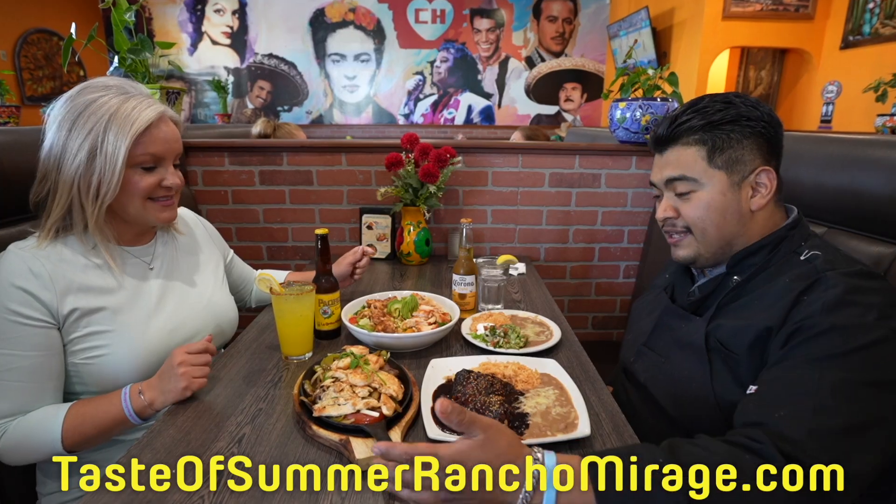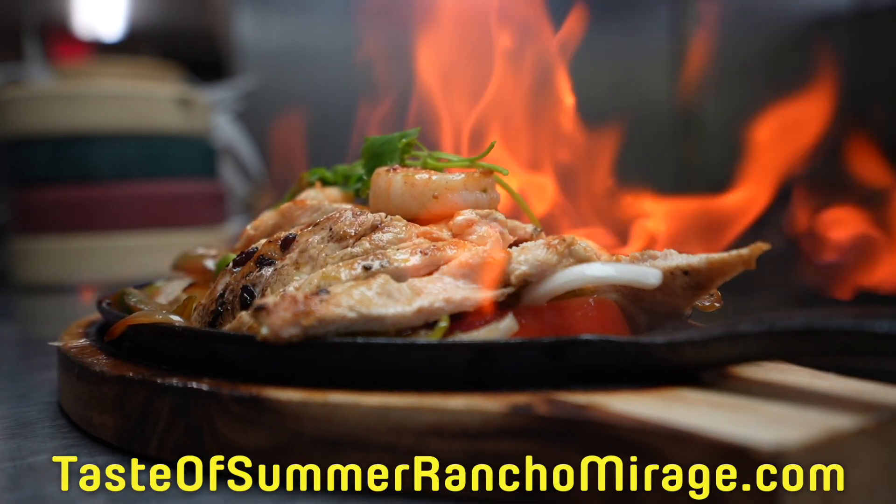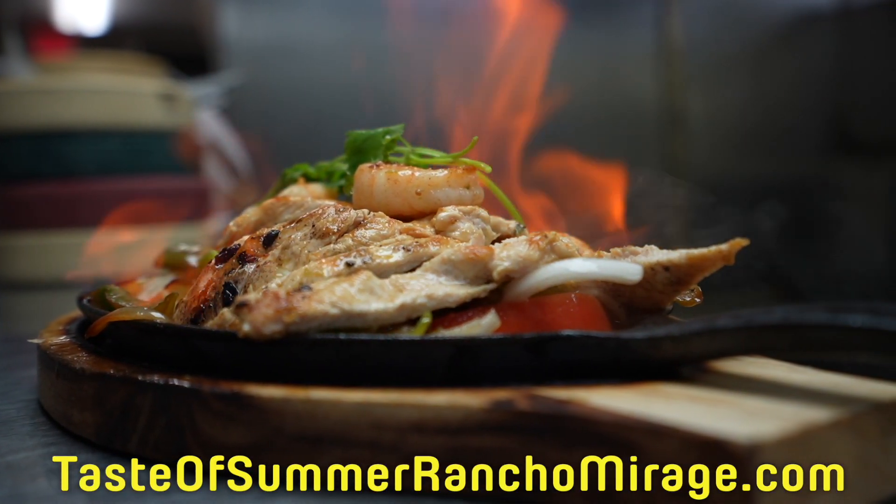So we're going to start off with the classic fajita trio. We have our grilled steak, grilled chicken breast, and grilled garlic shrimp.